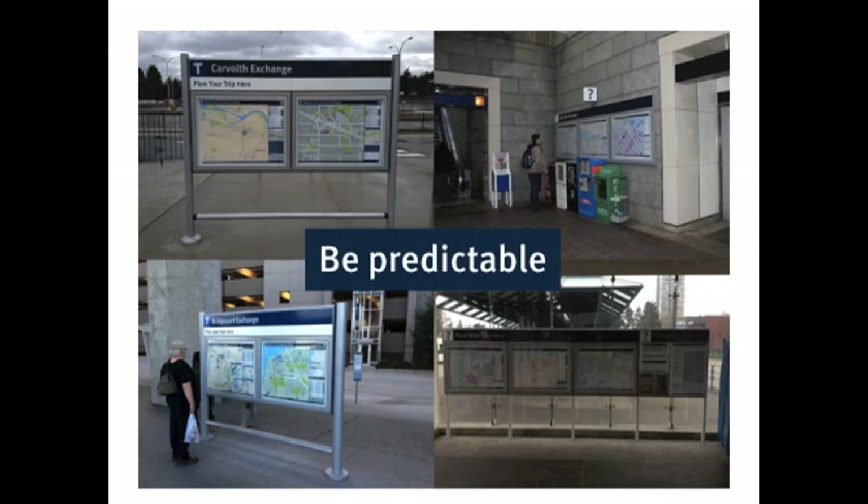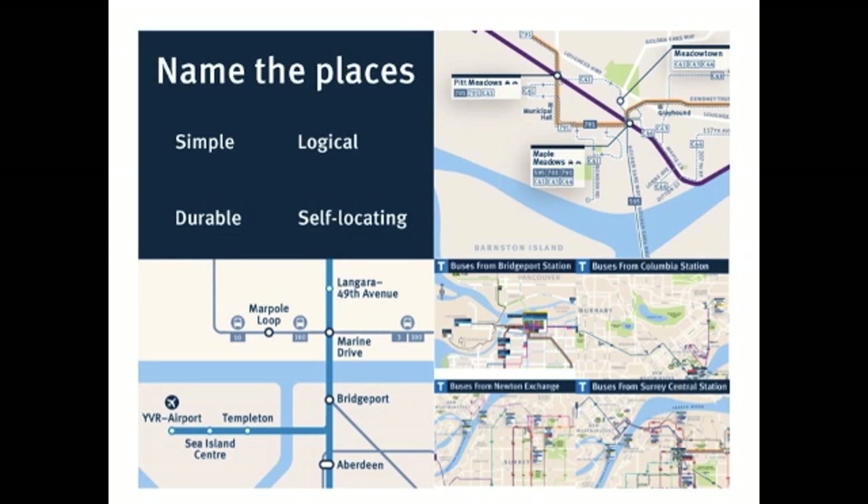Naming stations and exchanges is something a lot of people are interested in. There are a lot of stakeholders, it's challenging to get right, and very hard to change once it's established. TransLink hasn't always quite hit the mark, but looking forward, we've developed principles that facility names should be simple, logical, durable, and self-locating to make it easier to navigate the system.